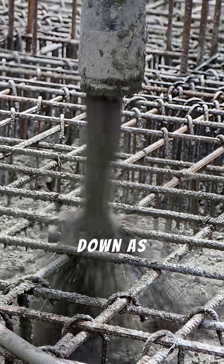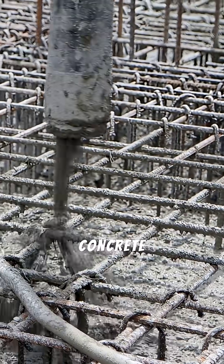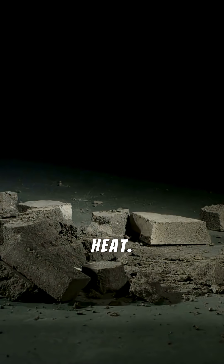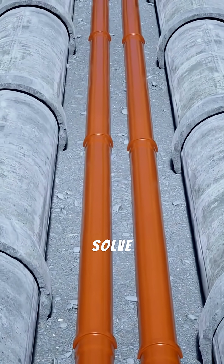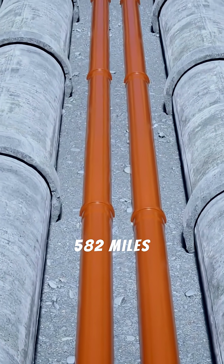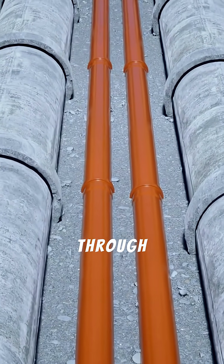The concrete had to be cooled down as it was poured. The chemical reaction that causes concrete to cure produces a huge amount of heat. If the dam had been built in a single, continuous pour, it would have taken 125 years to cool down, and the stress would have cracked it apart. To solve this, engineers embedded over 582 miles of steel pipes in the concrete and ran ice-cold water through them.